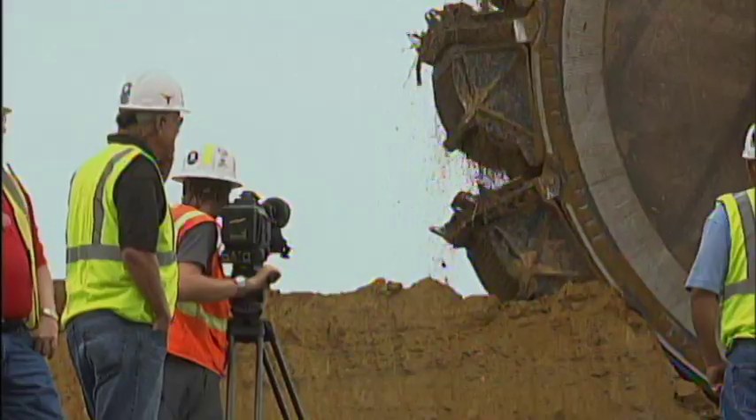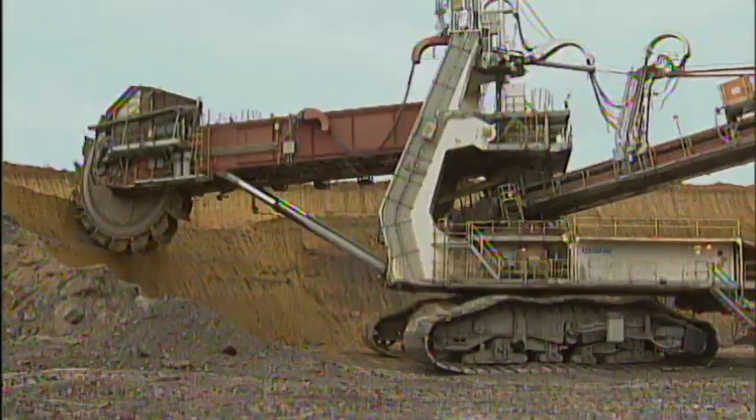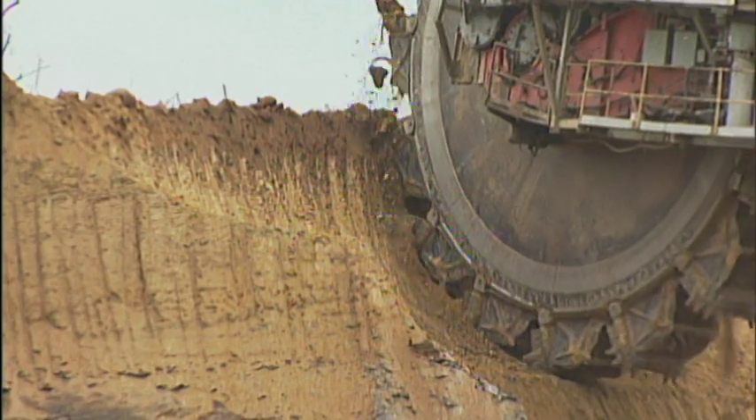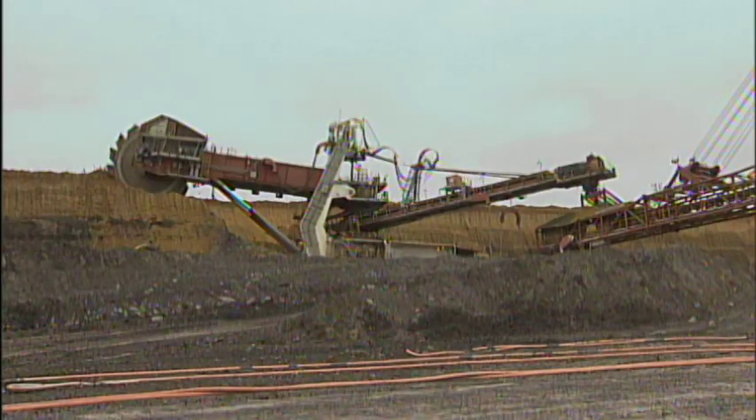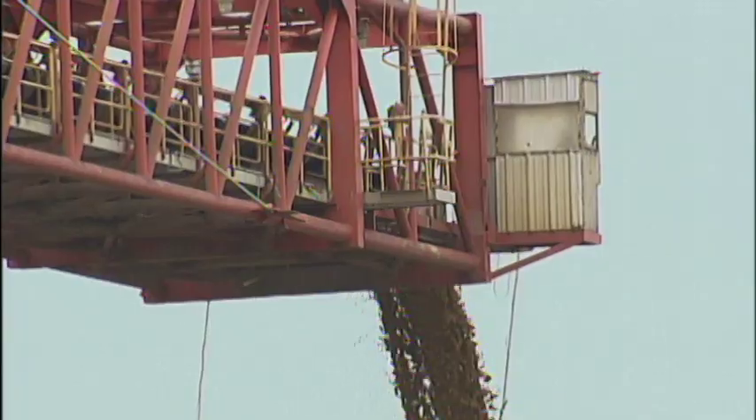So what does this massive machine do? It's actually two machines working together as one. The Bucket Wheel Excavator removes dirt over deep-set coal in advance of the mine's drag lines, then drops the dirt on the Cross Pit Spreader's conveyor system to be moved across the pit for use in reclamation.